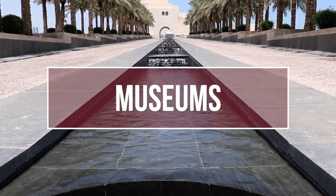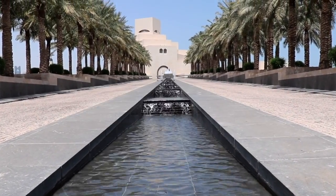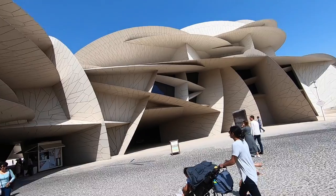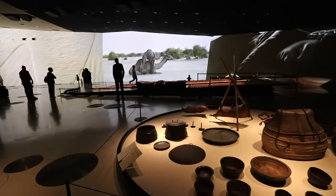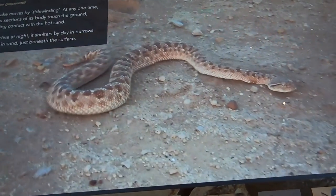Number four: museums. If you haven't yet visited all Qatar museums, general admission tickets are actually free of charge for residents of Qatar as well as for all children under 16. Museums are a fantastic place to visit during the hotter months, and being free to residents means that you can break up your visit into smaller ones to accommodate for the little ones.